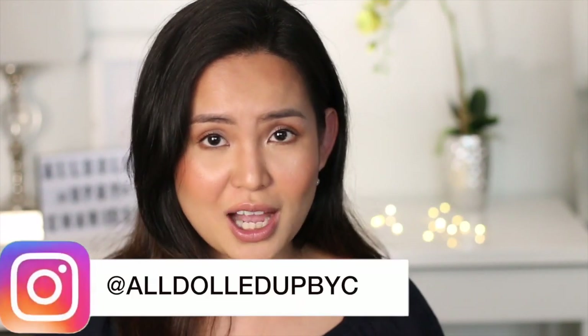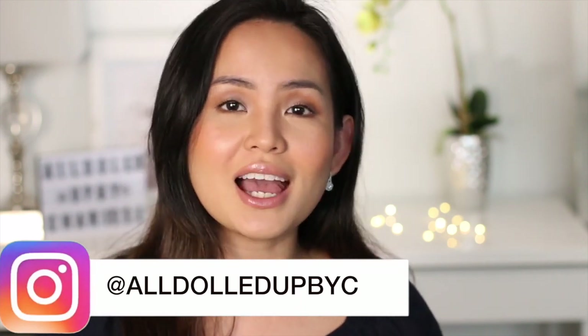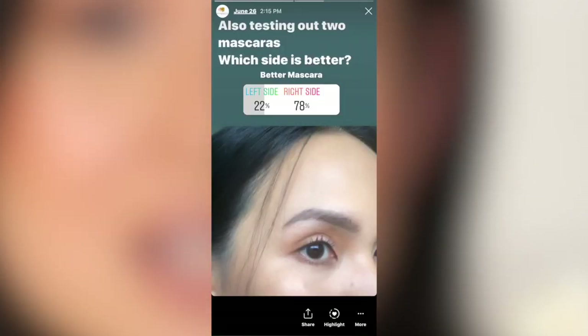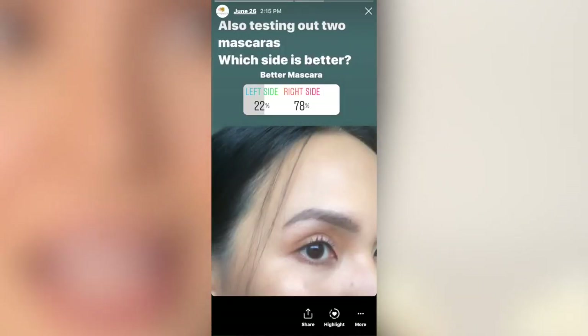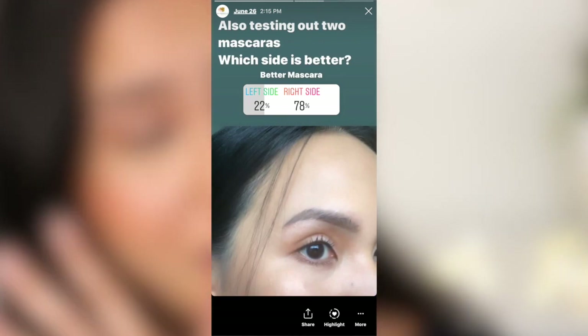When I had a poll on Instagram at alldall.plicy — follow me there if you want to join polls — the mascara people actually voted for was the NYX one because people like the volume. But personally, I want a mascara that holds my curl and makes my eyes look bigger with really curled and lifted lashes. My search for the best drugstore mascaras is not over because I'll be testing drugstore mascaras for a week.